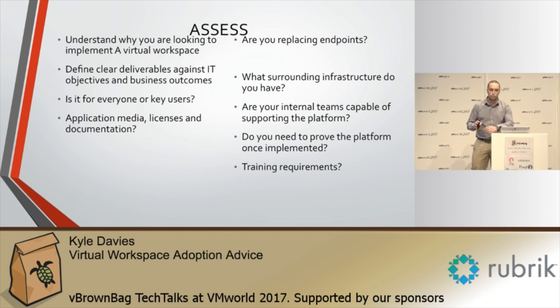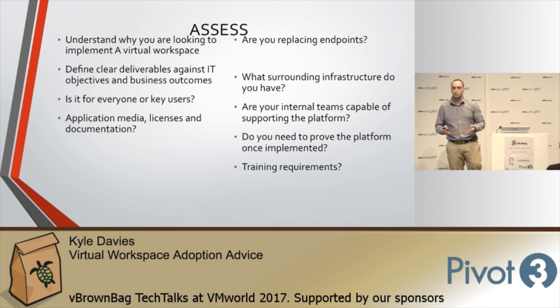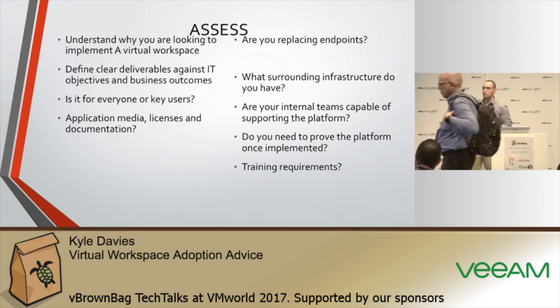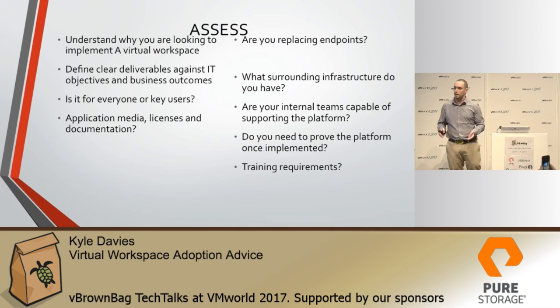On the assess phase — if we look at the reasons why you're actually doing this in the first place, you've probably done a business case and thought about the business objectives you're trying to achieve by virtualizing the workspace. For example, centralizing everything so it's more secure and manageable, or potential cost savings over a five-year contract. Understanding why you're doing this virtual workspace is crucial — if you don't know why and it's purely to replace PCs, it might not be the best approach.